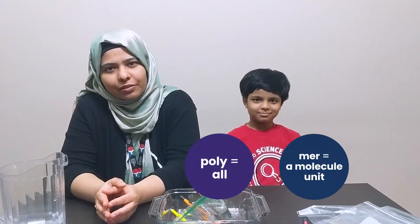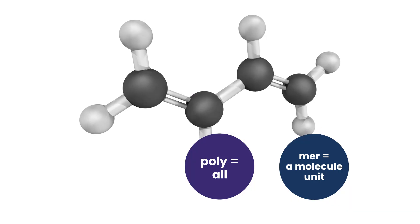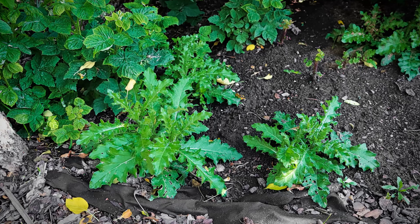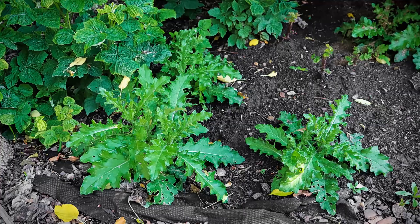What are polymers? Poly means many and mer means molecules. These molecules are linked together to form long chains. Polymers exist everywhere — the plastic bags we use, our DNA, the cellulose in plants, and even slime.